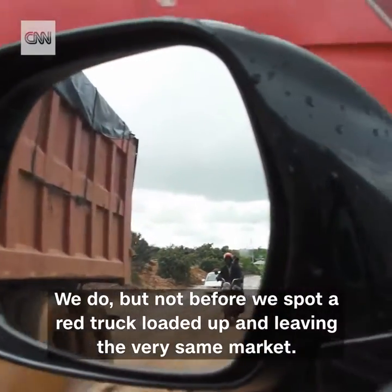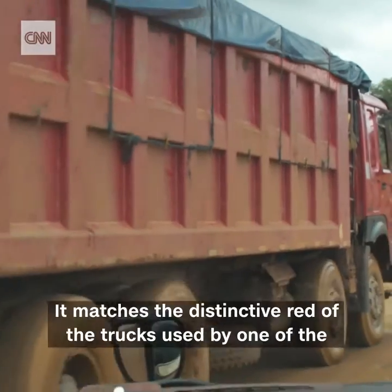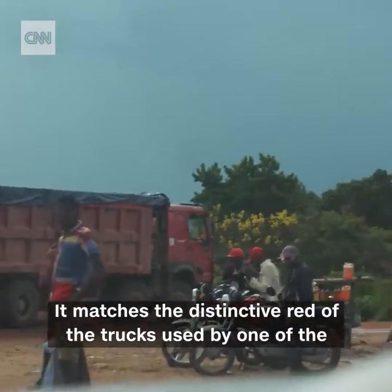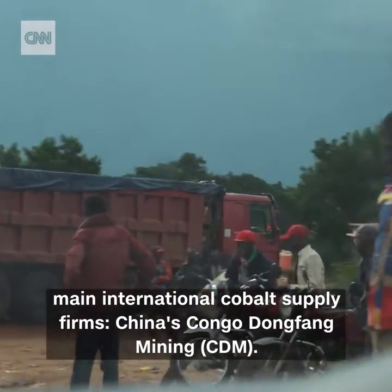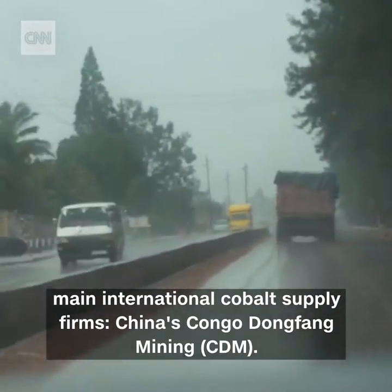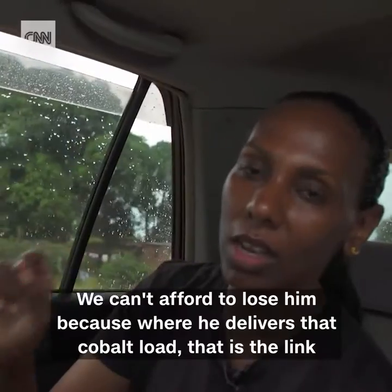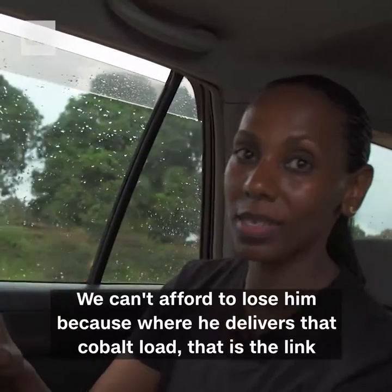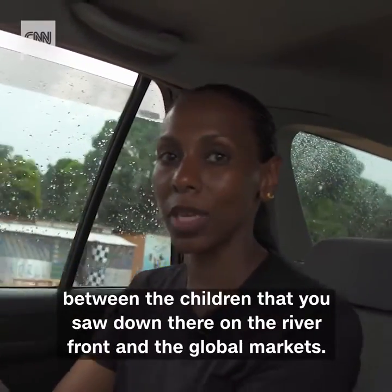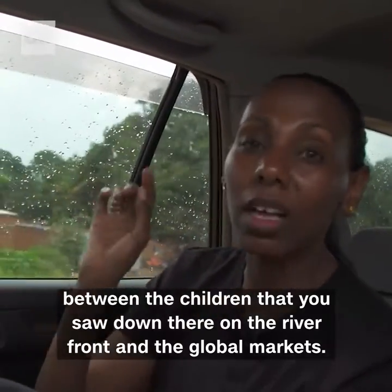But not before we spot a red truck loaded up and leaving the very same market. It matches the distinctive red of the trucks used by one of the main international cobalt supply firms — China's Congo Dongfang Mining, CDM. We decide to follow it. We can't afford to lose him because where he delivers that cobalt load, that is the link between the children that you saw down there on the riverfront and the global markets.